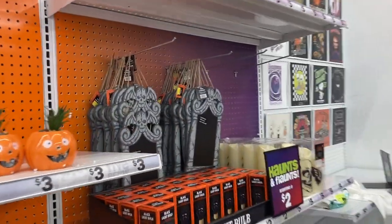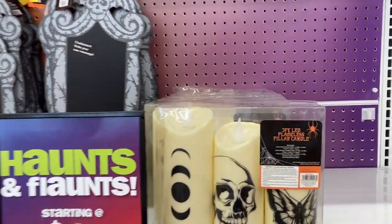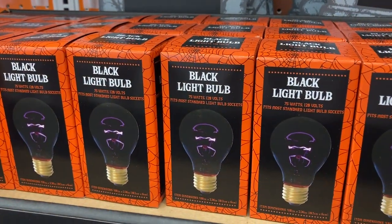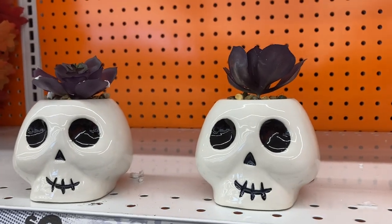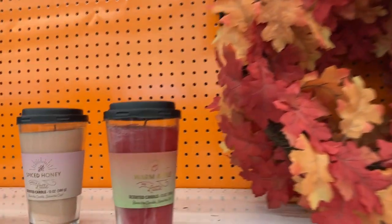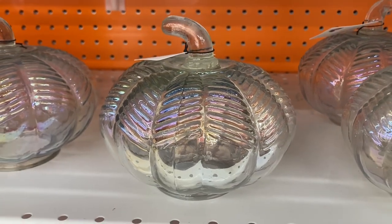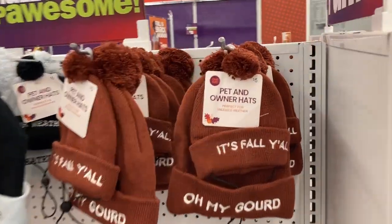I'll show you what they have out for now and come back again. They have a chalkboard tombstone — pretty cute, you can write your own message. A pack of three LED candles with different designs, black light bulbs, little succulent pumpkins and skulls, fall wreaths for four dollars, candles in containers you can wash and reuse as cups with lids, and glass pumpkins in clear or orange — so cute.